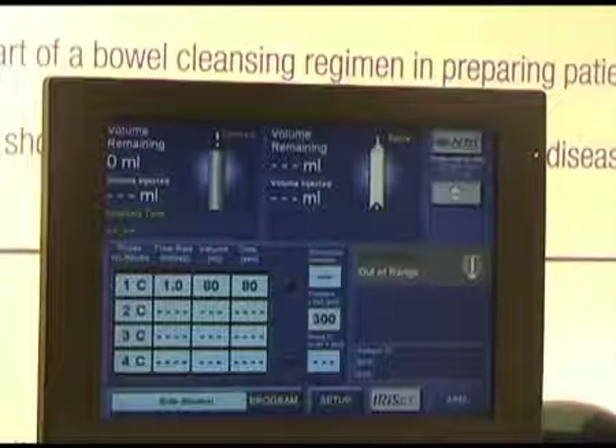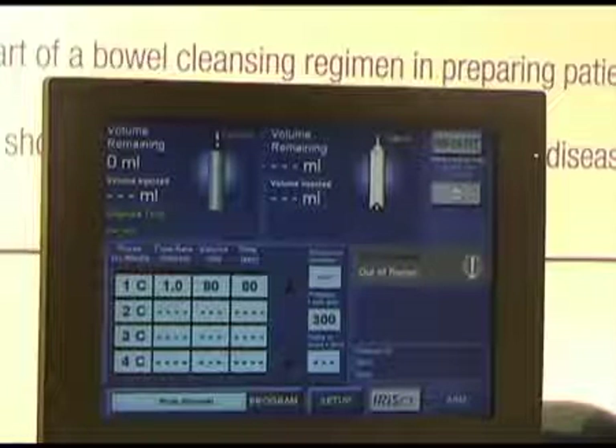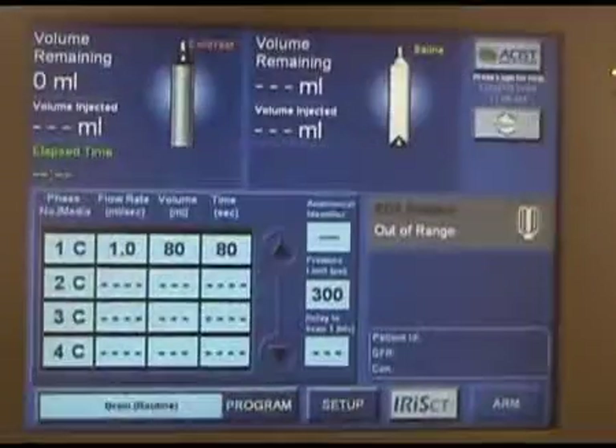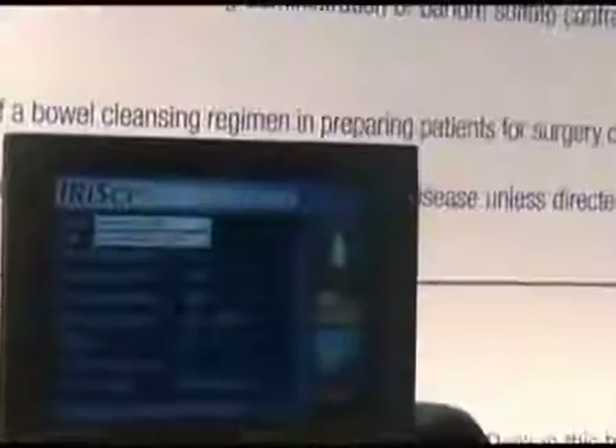Something else that's very exciting is we have our IRIS system, which stands for Injector Reporting Information System. This is a system that keeps track of all of our injection information — it'll tell us all that we did on every single patient, our contrast usage, our syringe usage. Very, very good for budgeting and for joint commission documentation of all that we've done.